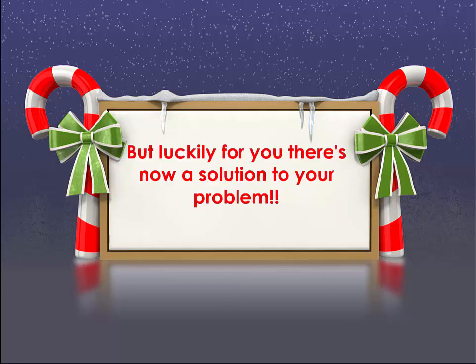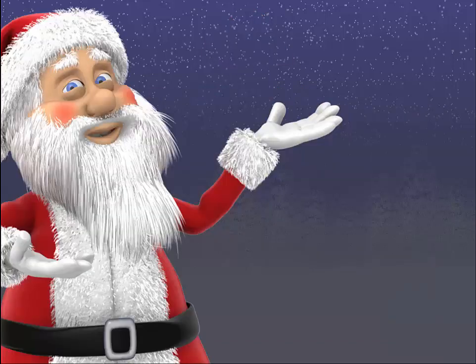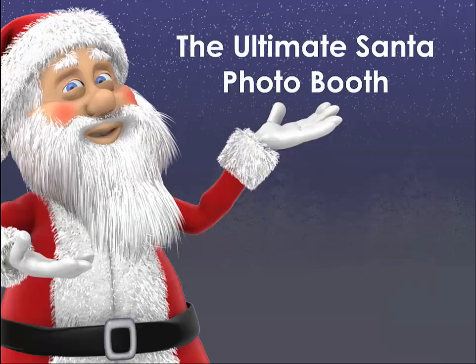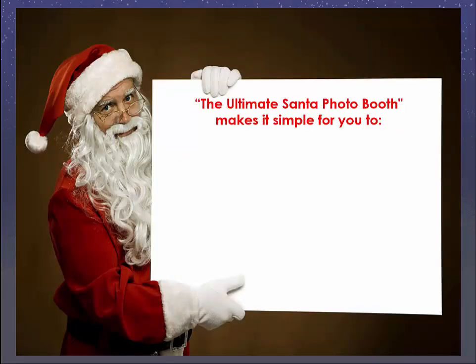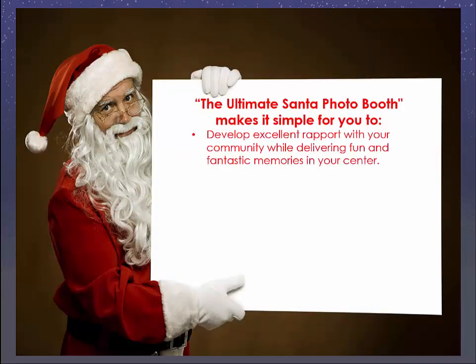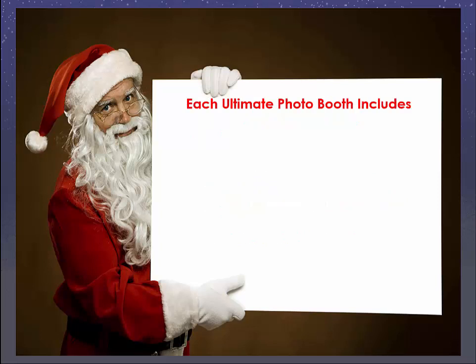But luckily for you, there's now a solution to your problem. So if you're a teacher, daycare director, or event coordinator who would really like to increase event participation but can't figure out how to get started, here's the solution you've been looking for: the Ultimate Santa Photo Booth, which helps you create a stream of happy customers coming to your center again and again. It makes it simple for you to develop excellent rapport with your community while delivering fun and fantastic memories in your center.